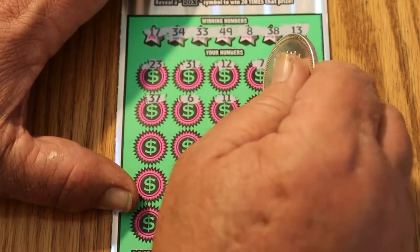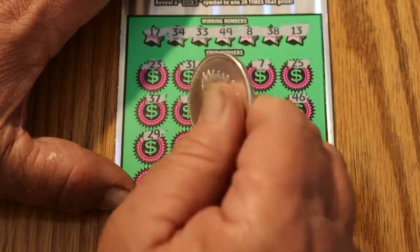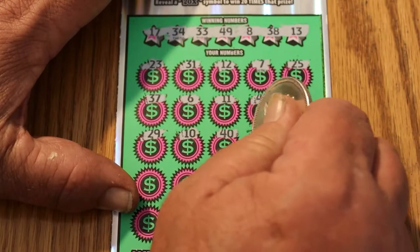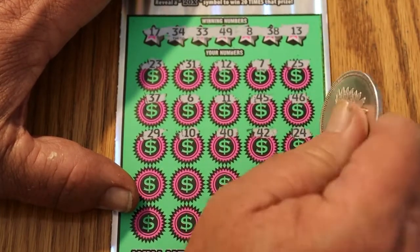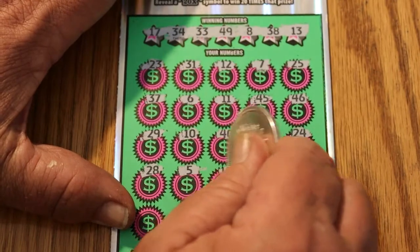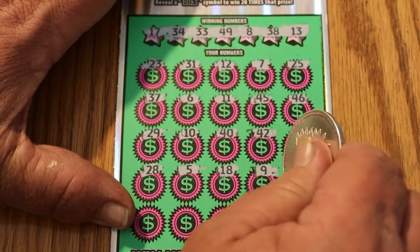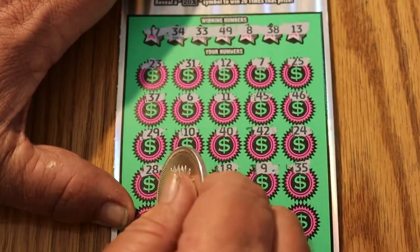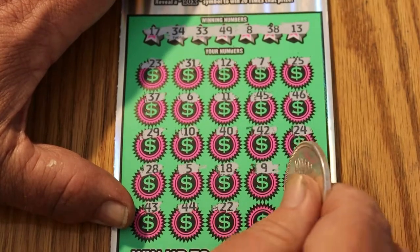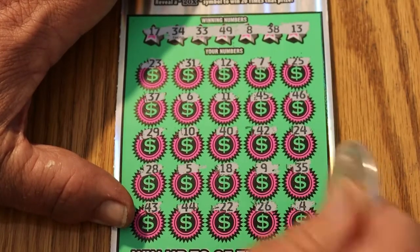6, 11, 45, 46, 29, 10, 40, 42, 24, 28, 5, 18, 13, 9, 35, 43, 44, 22, 26, and 4. So, nothing on 12.